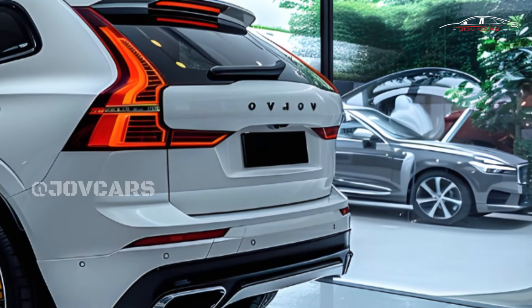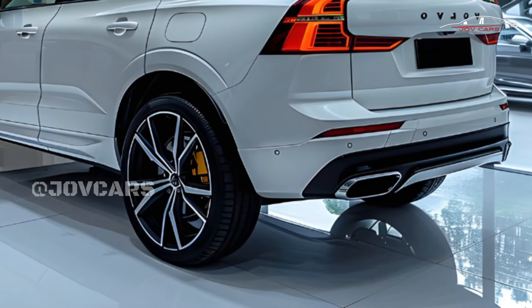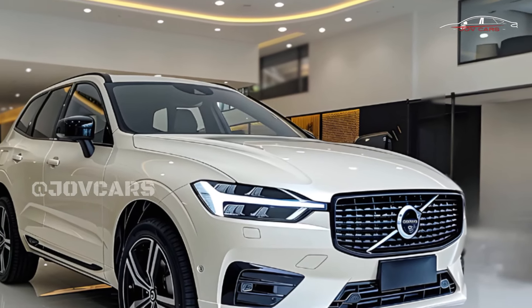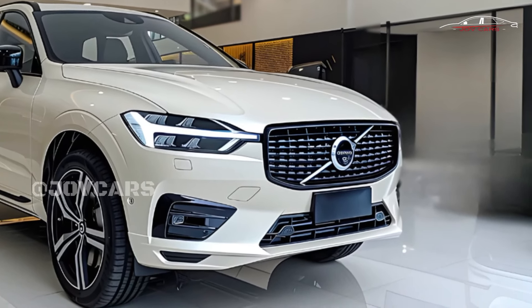There are two powertrains for the XC60: the 247-horsepower B5 and the 455-horsepower T8 plug-in hybrid. The B5 has plenty of power, but the T8 PHEV is more fuel-efficient and accelerates much faster.